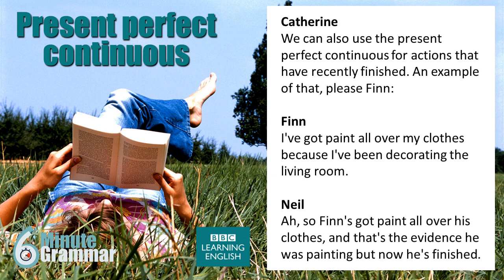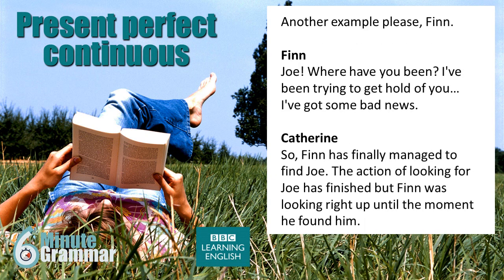We can also use the present perfect continuous for actions that have recently finished. An example of that, please, Finn. 'I've got paint all over my clothes because I've been decorating the living room.' So Finn's got paint all over his clothes, and that's the evidence that he was painting, but now he's finished. Another example, please, Finn. 'Joe, where have you been? I've been trying to get hold of you. I've got some bad news.'